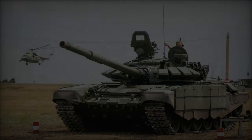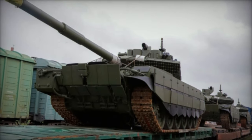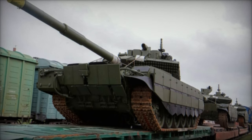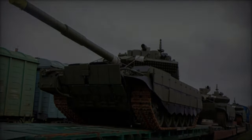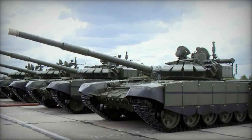Russian state media announced the delivery of 10 T-72B3M main battle tanks to a mechanized infantry unit stationed in the Urals. This development underscores Russia's ongoing efforts to bolster its military capabilities amid significant losses in Ukraine.